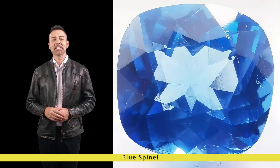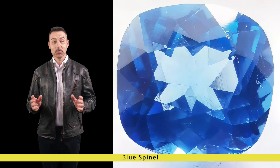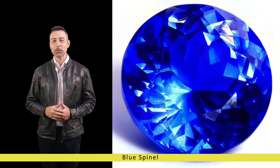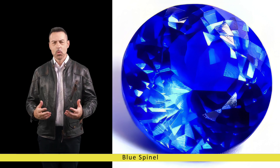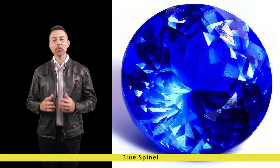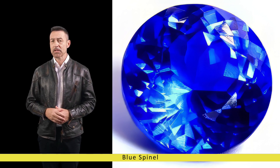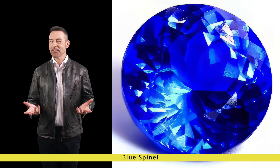Blue Spinel's aesthetic appeal lies in its captivating colour and striking brilliance. From deep velvety blues reminiscent of a starlit sky to vibrant azure tones evoking the tranquillity of the ocean, the range of hues found in Blue Spinel is diverse and enchanting. One of the most coveted varieties is the Cobalt Blue Spinel, prized for its intense, vivid colouration reminiscent of the finest sapphires, commanding premium prices in the gemstone market.